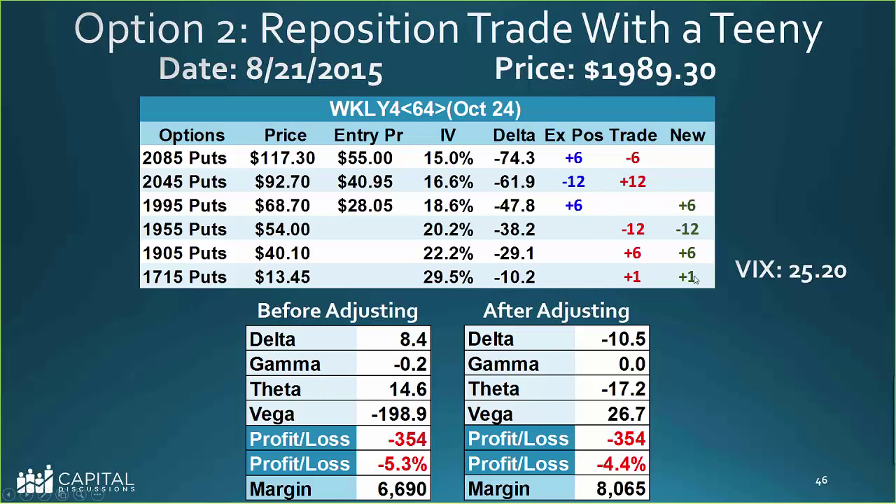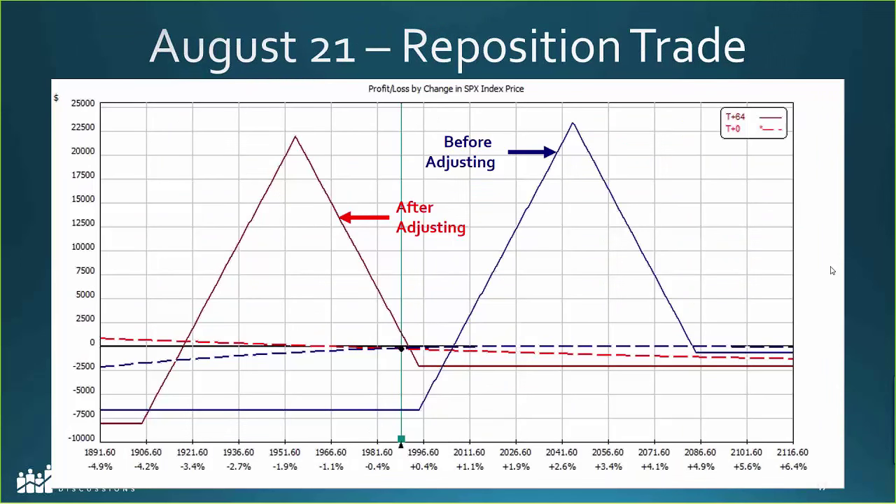When repositioning with a teeny — basically rolling the whole trade down and adding an extra long put at about 10 delta — the VIX was about 25 when this was done. When the crash hit, that position was actually up $550 at 10 a.m. The extra long put paid $13 and was trading at $52 on crash day. Don't underestimate how much the teenies can help — those puts can really explode in value.